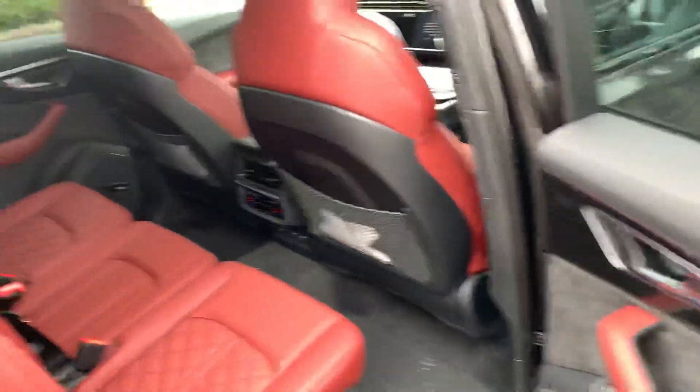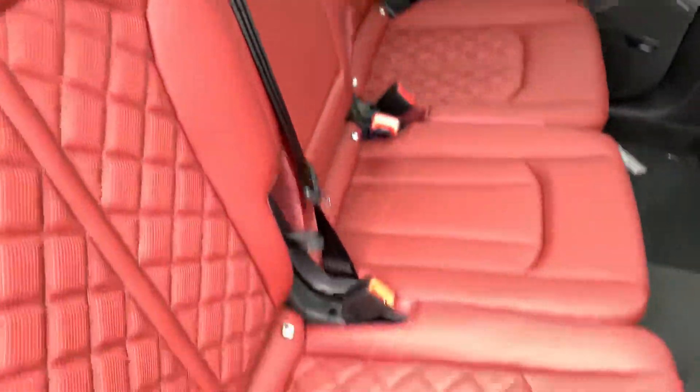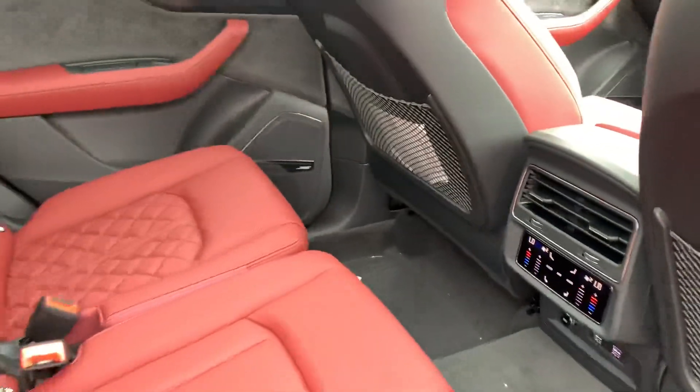Let's take a quick look at the back of the vehicle. At the back we've got the red leather as well, and the rear seats are also heated.